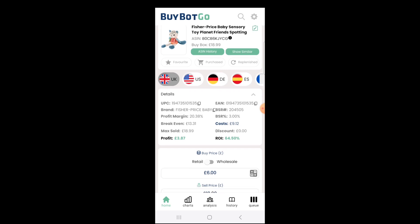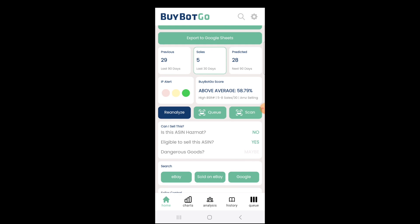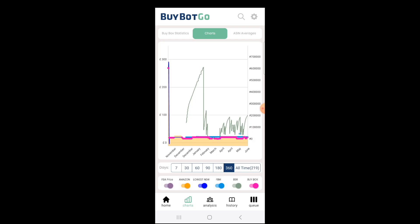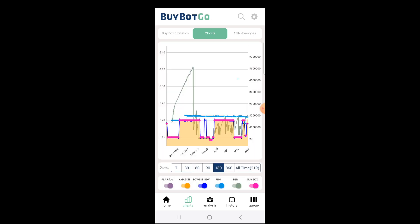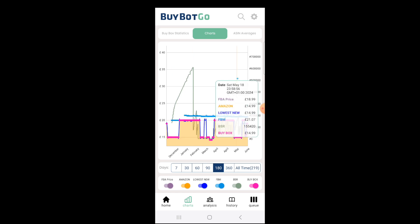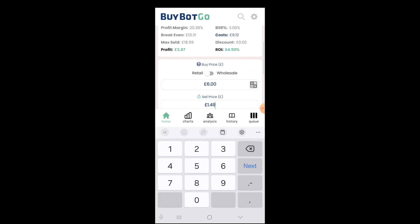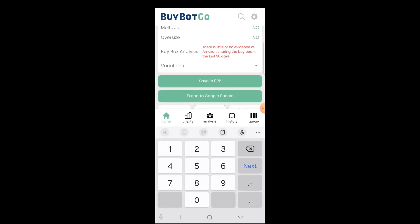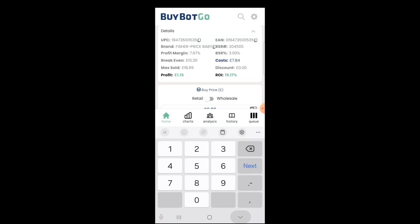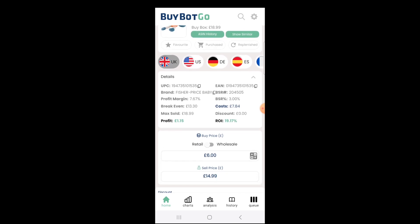Nice profit of close to four pounds. Scrolling down, I can see that I can sell this product with nice estimated sales. Referring to the charts, I can see that this product price is a bit unstable, jumping about from £19.99 to £40.99. So I can straight away indicate that this price is unstable. What I like to do is go back and reanalyze entering the price of £40.99, just in case the price drops — I'd still make one pound.